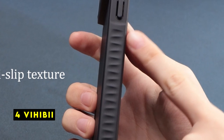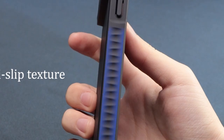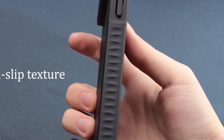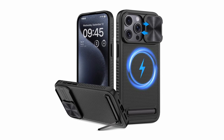At number 4 is Vihibii. The Vihibii Magnetic Case is a well-designed accessory that offers a combination of protection, functionality, and style. Specifically designed for the iPhone 15 Pro Max, this case combines the features of magnetism, a built-in stand, and a camera protection cover. The case's surface features a triangular texture and irregular shape, providing a secure grip and preventing accidental slips.